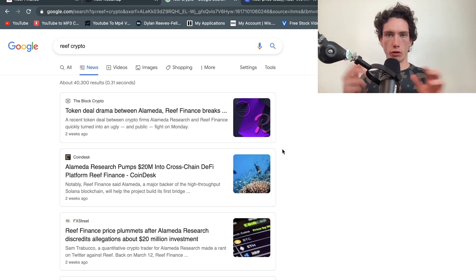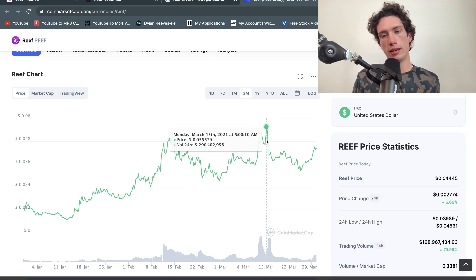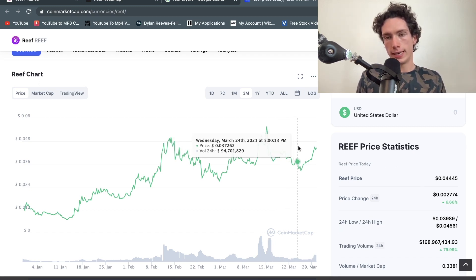There was a bit of back-and-forth beef between both of them. The market took the side of Alameda and the price went down to 0.038, then pumped back up a bit when Reef put out their statement. Then the market started to bleed and it went down to 0.032, before recently pumping back all the way up to 0.045 highs.